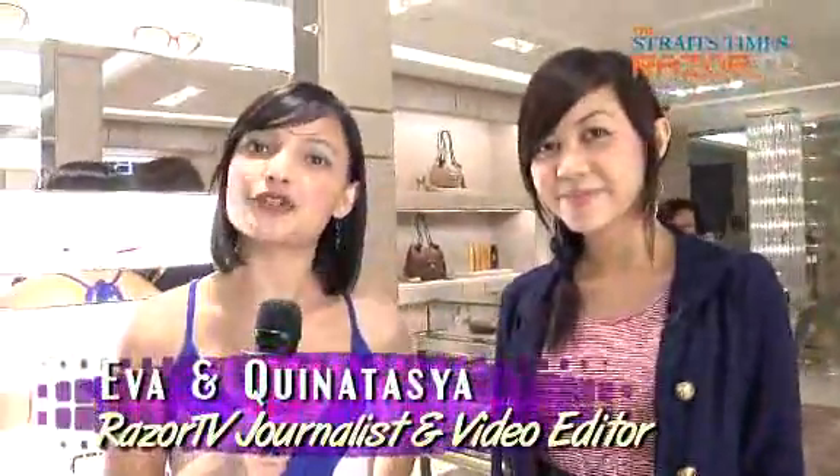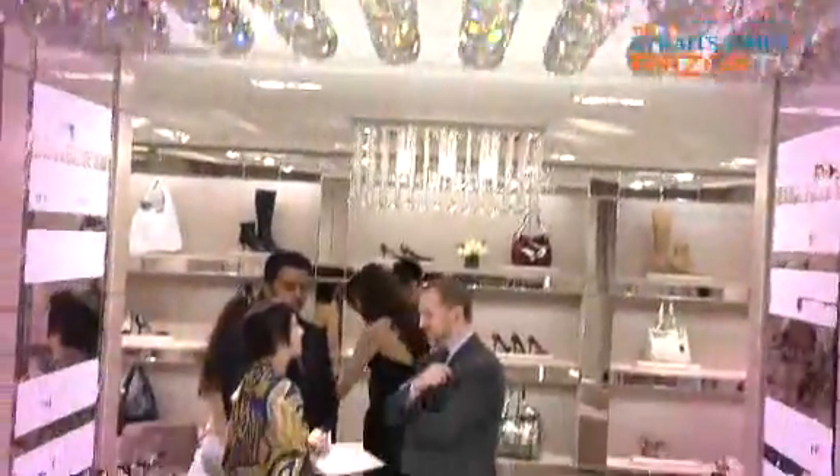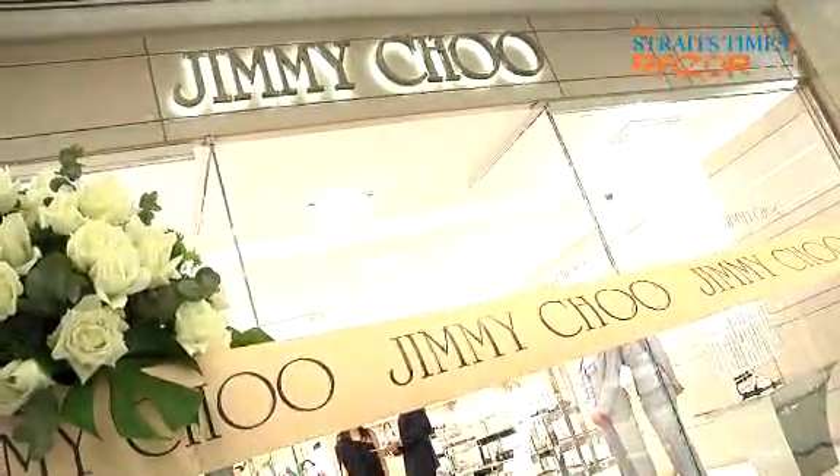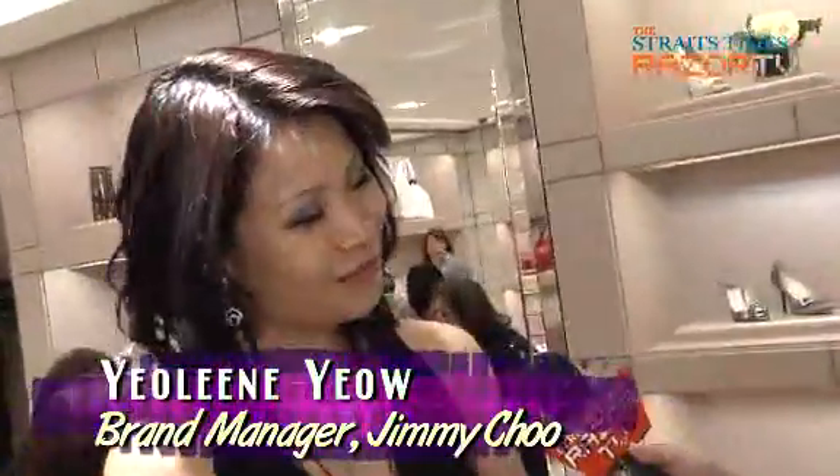Let me introduce you guys to my shoe buddy over here, Tasha, who's also the video editor at Razor TV. We're going to go on a tour at the Jimmy Choo Flagship Boutique. We're going to meet first of all Jolene, who's the brand manager of Jimmy Choo. Welcome to the flagship store of Jimmy Choo in Paragon. We're very happy to have you here.